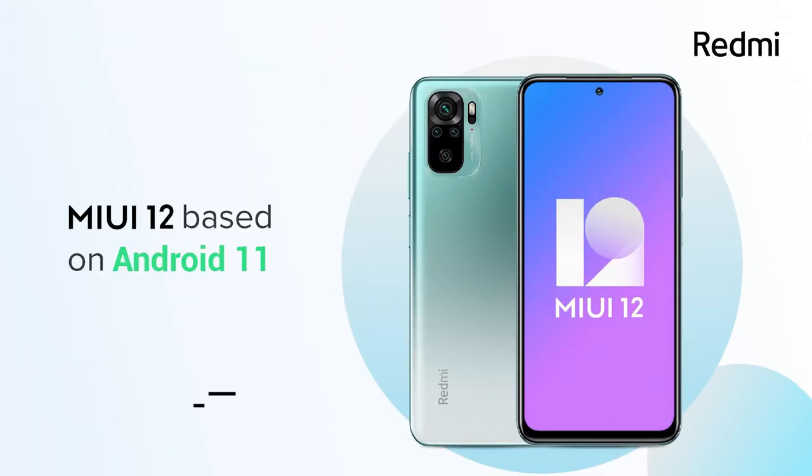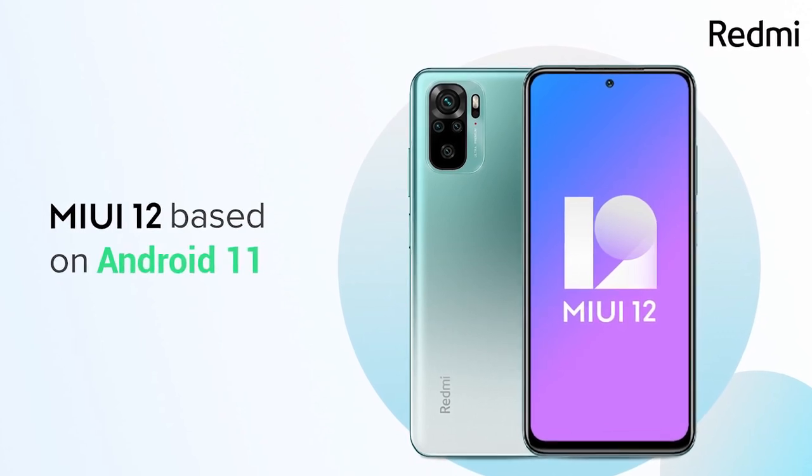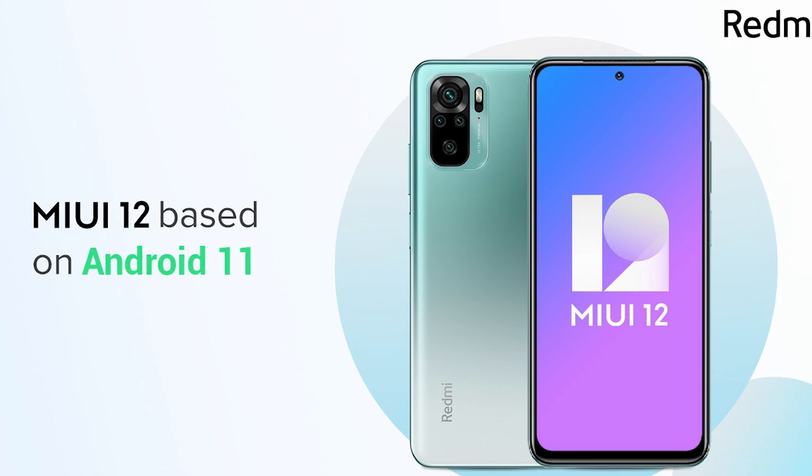The Redmi Note 10 has a 5,000mAh battery, while the Note 10 Pro has a 5,020mAh battery.